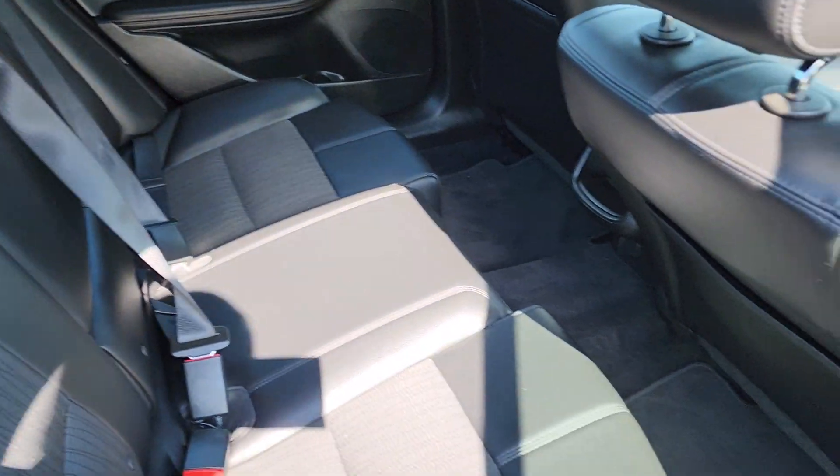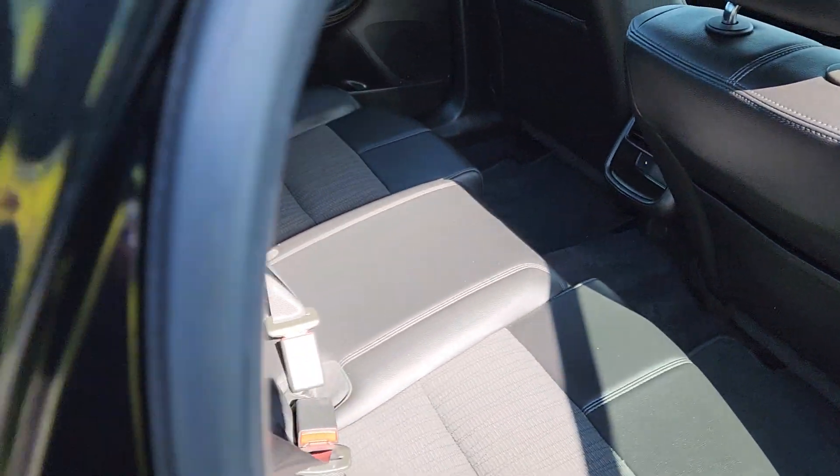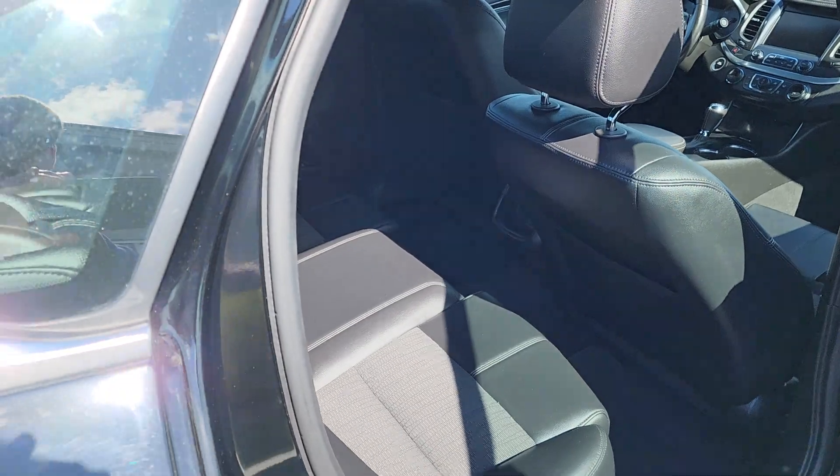Back seat as well — more of that nice combo. Lots of room there as well. Those seats are as far back as they go right now.